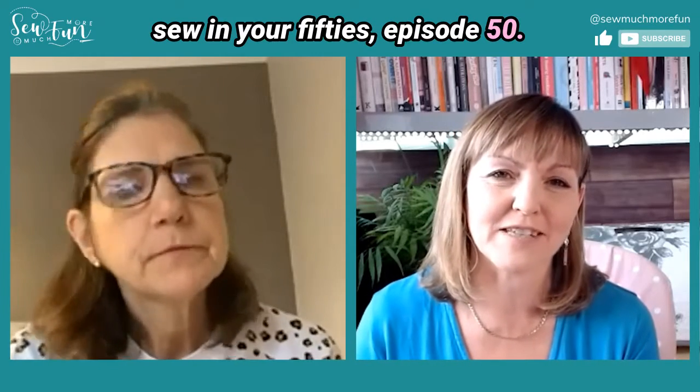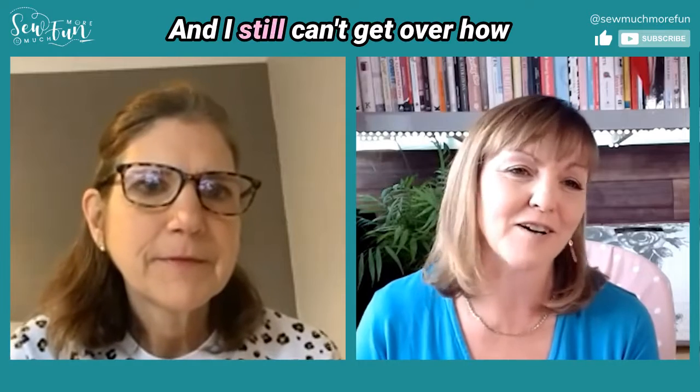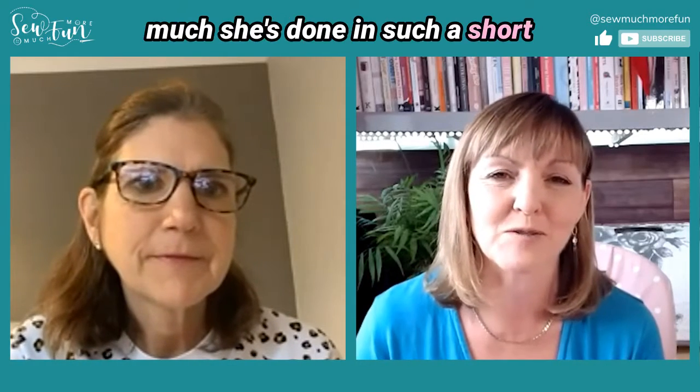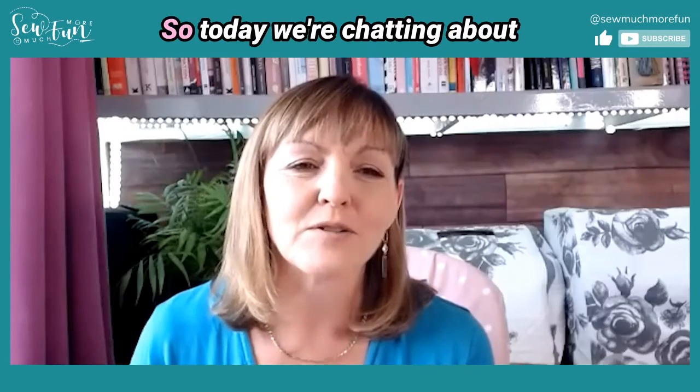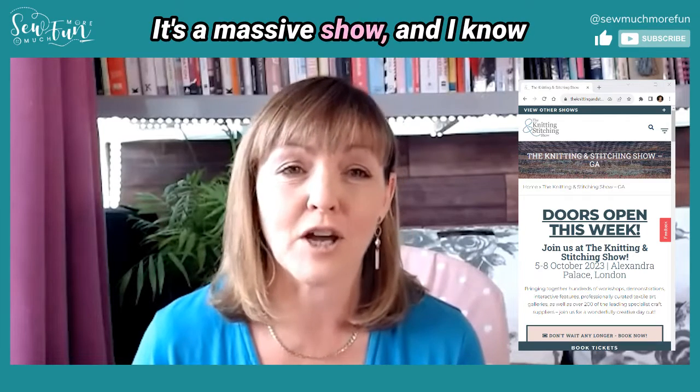You're doing brilliantly — I love that project. We spoke originally in our episode on learning to sew in your 50s, episode 50, so if you haven't listened to that before, definitely go and listen to it where Mel shares more about how she got started on her sewing journey. I still can't get over how much she's done in such a short space of time — it puts me to shame!